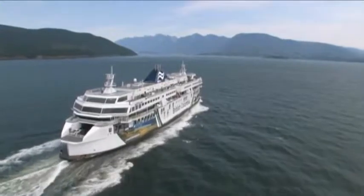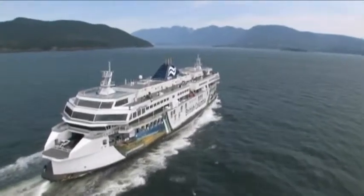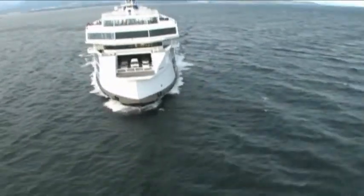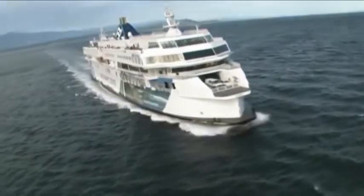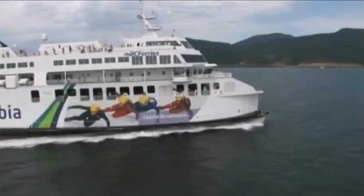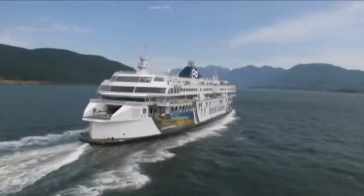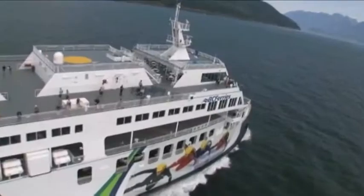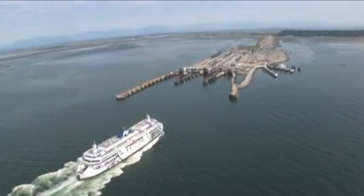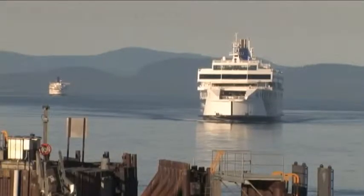BC Ferries is one of the largest marine transportation companies in the world. Vehicle and foot traffic sail on the iconic ships up and down the long west coast of Canada. As a vital transportation provider, the company must quickly adapt to new technologies and regulations while maintaining safety, reliability, and passenger comfort. They're working on a rigorous 15-year plan to upgrade and replace their ships and terminals.